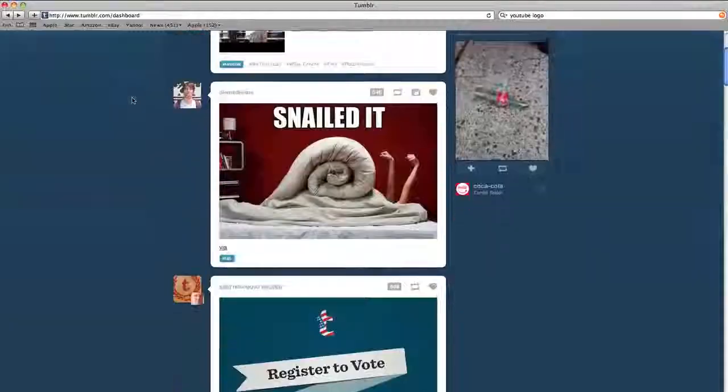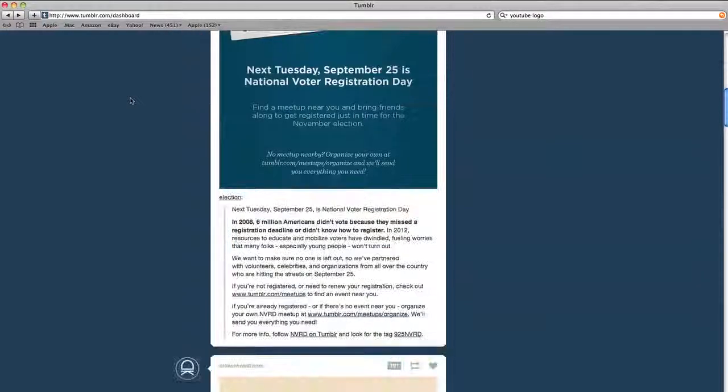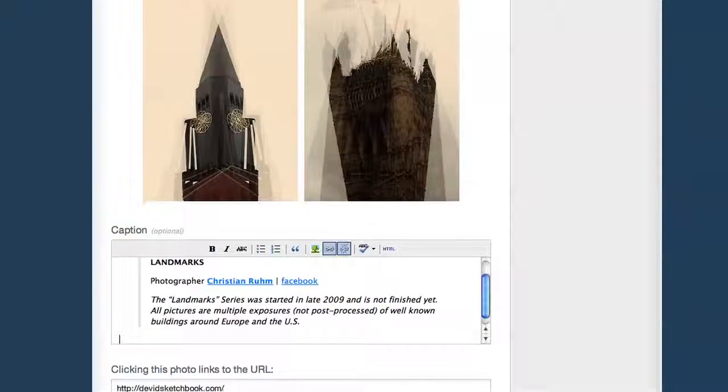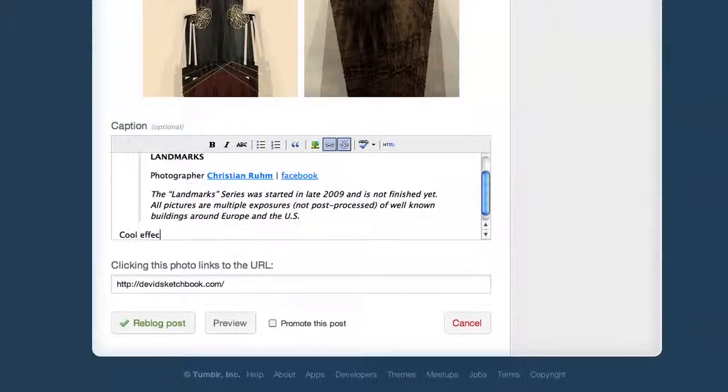Another great way to use Tumblr is to find cool things on other people's blogs and share them with the people that read your blog. Just search for the stuff that catches your eye, then click the Reblog button, add a quick comment, and share it with your audience.